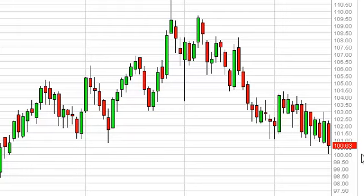So going forward, we do not sell, and we're actually waiting for a supportive candle in order to start buying again.